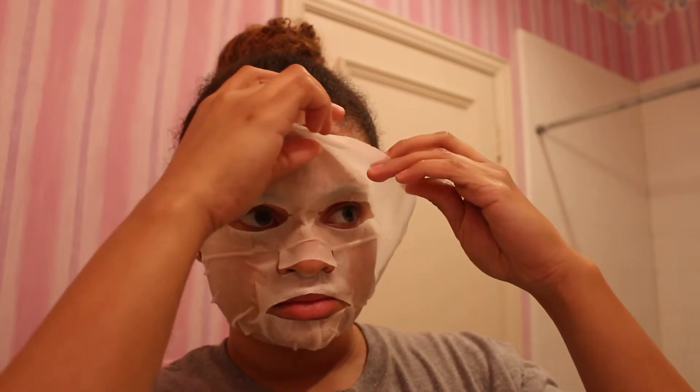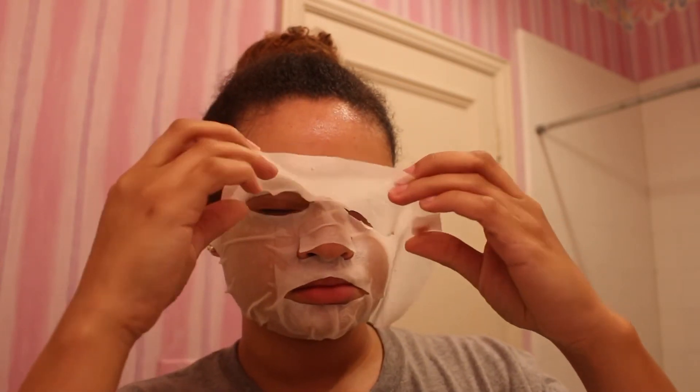So it's been 20 minutes — let's see the results. You're going to rub in the extra essence that's still on your skin. I always like to pat down everything I put on my skin because I feel like it absorbs better when you pat it. And that was the last step.